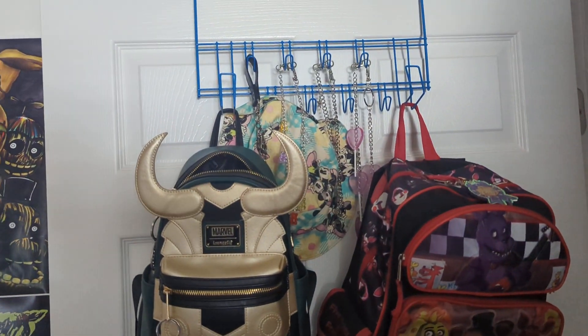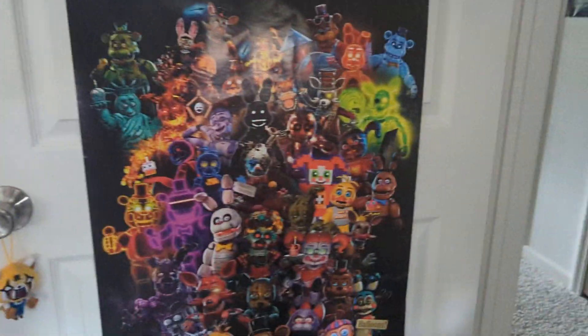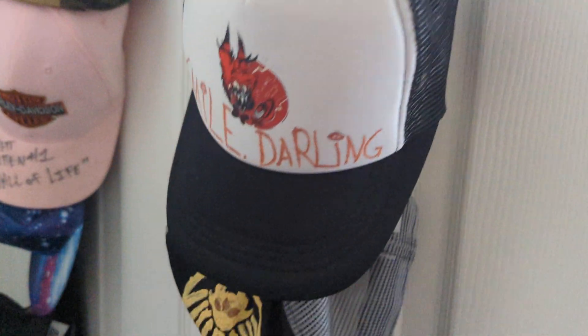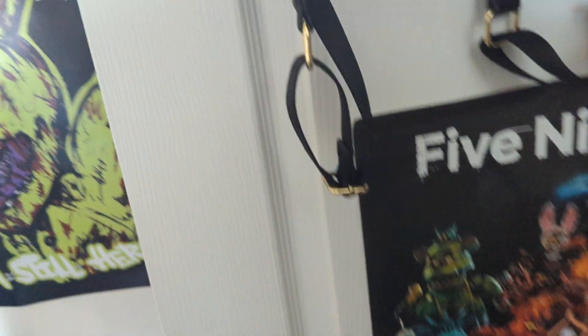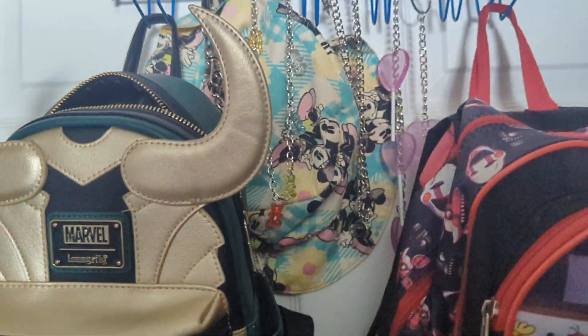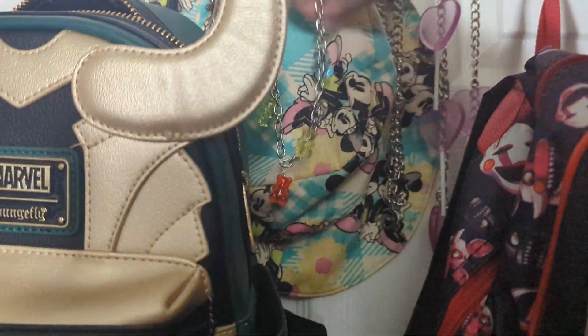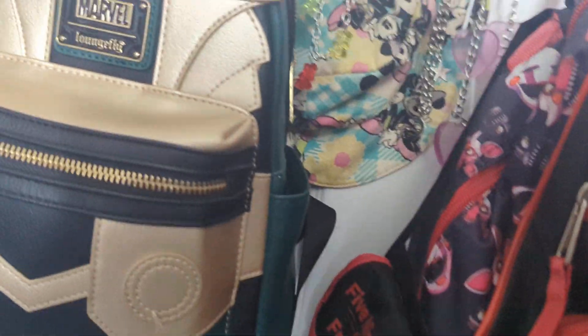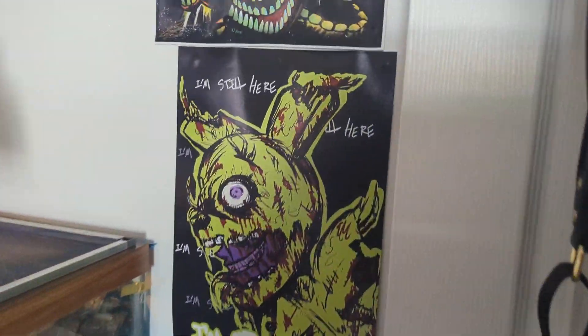I have over-the-door hooks everywhere. They are amazing and useful and I love them. On the back you will find all of my regular hats — not my baseball hats — and my various chains, because I am going for the sweet punk aesthetic, I think.